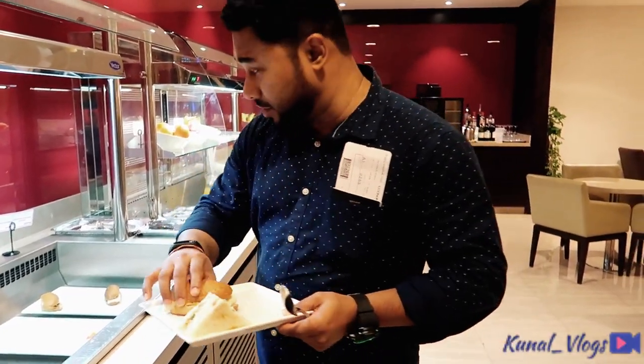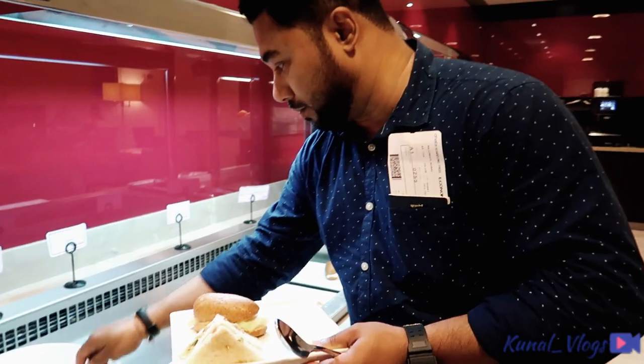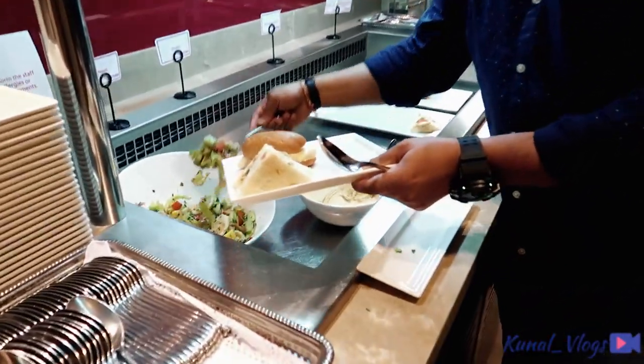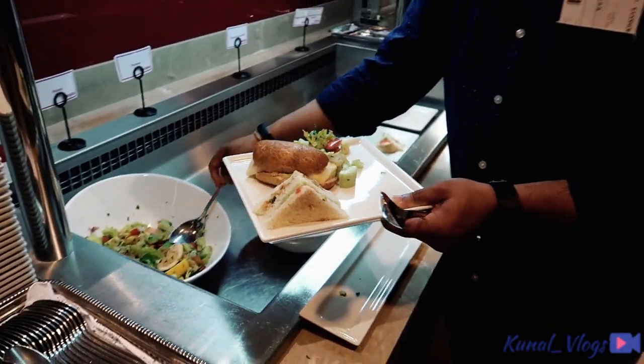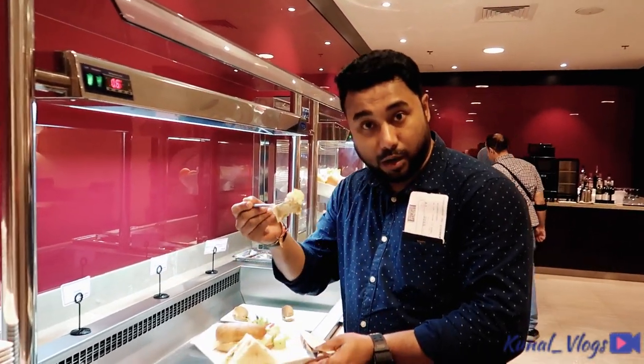This is a cheese and tomato sandwich, and that is the veggie sandwich. I'll take some salads — we'll get some food. But my favorite, almost.